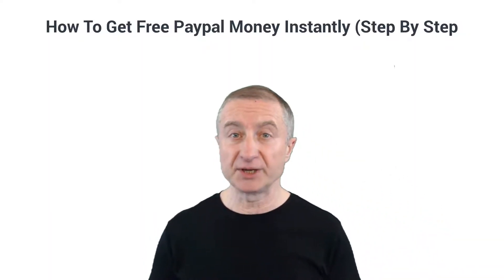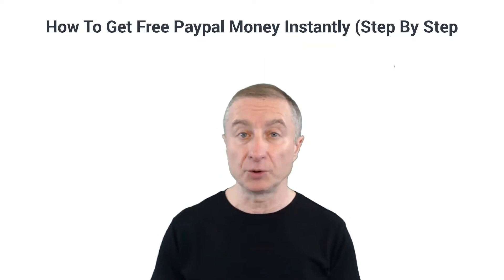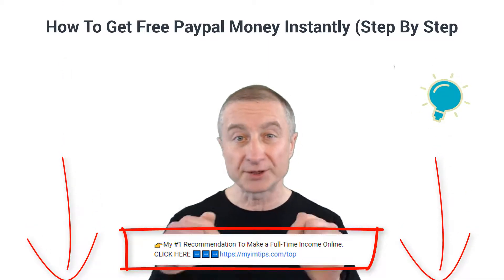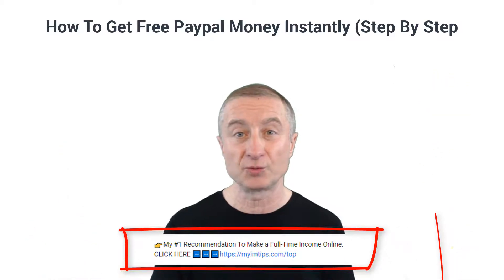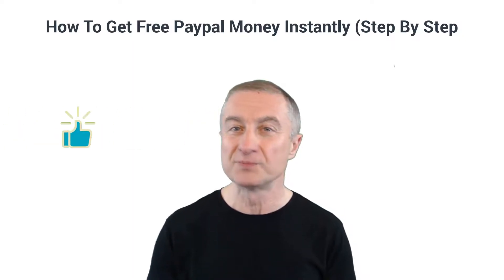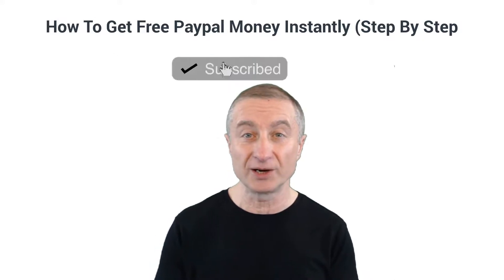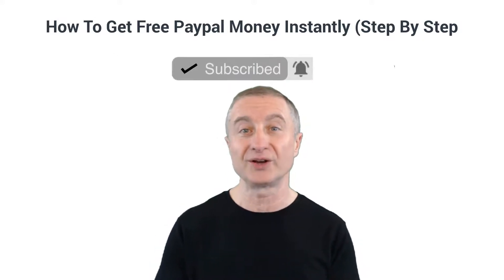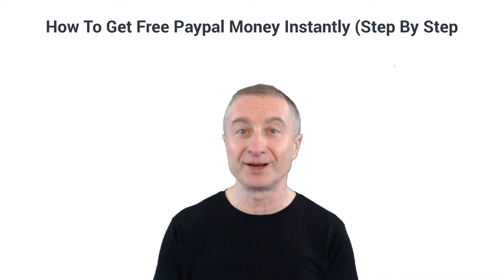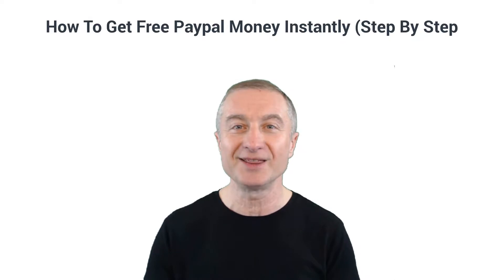So there you have it on how to get some free PayPal money instantly. If you're interested in making a full-time passive income online and building a real sustainable online business, I have my number one recommendation below this video. If you got some value here, smash that like button, subscribe to both my YouTube channels, hit the notification bell, and I'll see you in the next one.